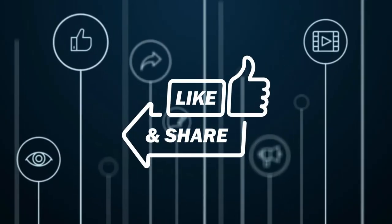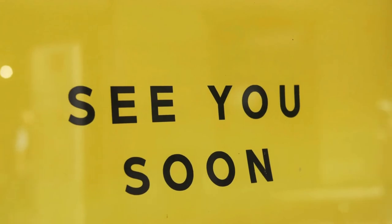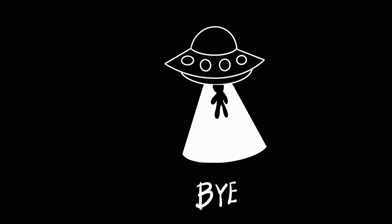Please like and share this video. See you soon. Till then, goodbye.